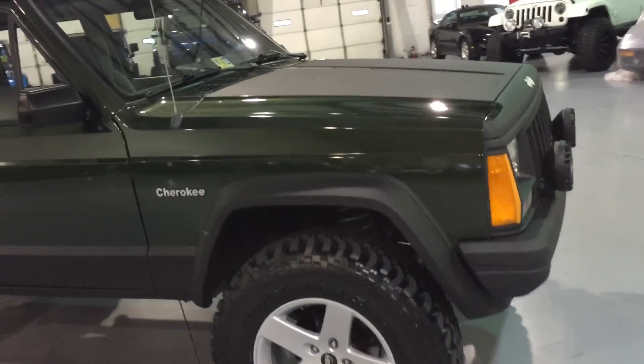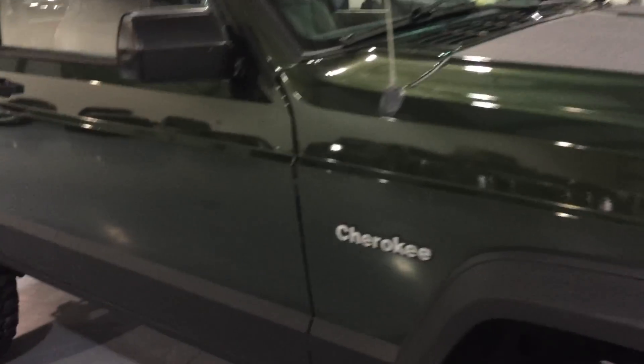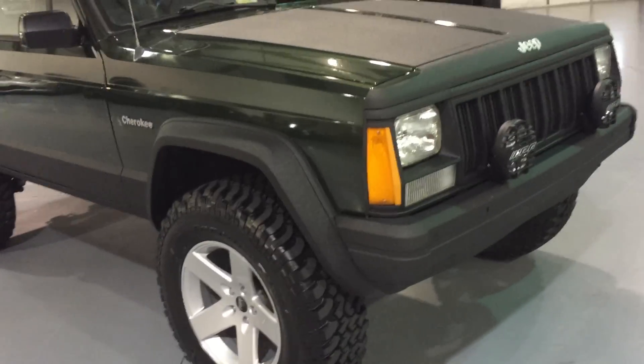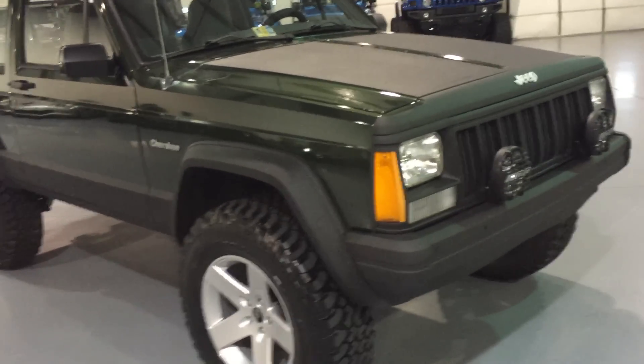The vehicle has been fully paint corrected, and that's one of the reasons the paint looks so good. But we also started with beautiful paint — no deep scratches anywhere, no swirl marks in the paint. That paint correction process was about a three-day process by itself — working on it eight hours a day, three days straight.